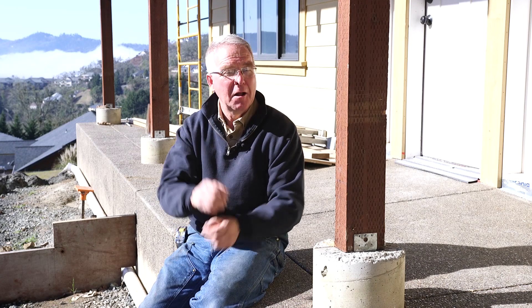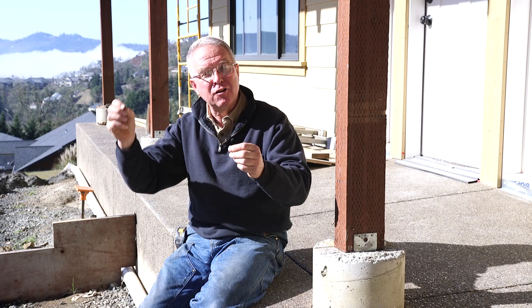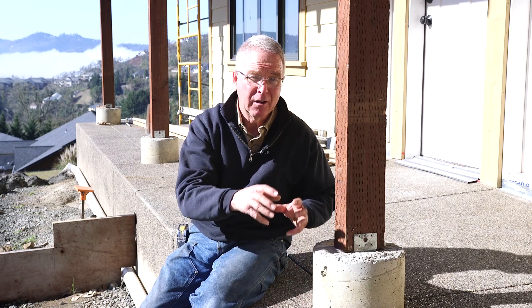But sooner or later, somebody — whether it's you or the next owner — is going to have to replace that wood. It won't cost all that much, but at that point the cost of replacing the wood is going to be factored into the choice about whether to go with concrete, masonry, or a wooden installation in the first place.